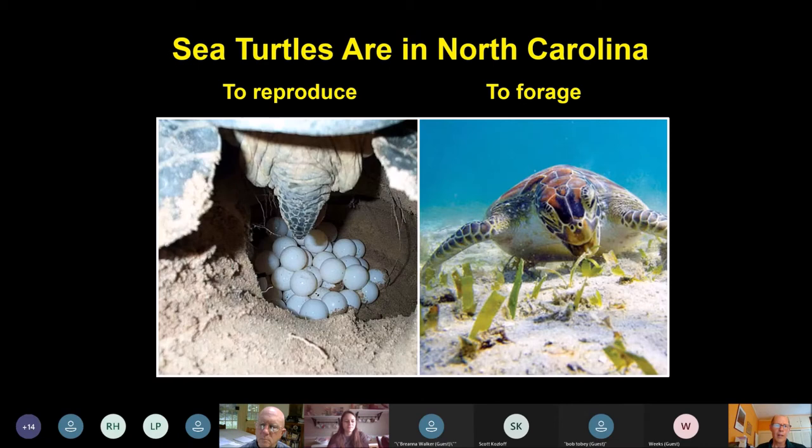Sea turtles are here in North Carolina primarily for two reasons: either to reproduce and lay eggs, or to forage — we have pretty good foraging habitat for them. There's actually a third reason too: they might just be transiting through during their migration. For instance, leatherbacks commonly migrate north in the summer to Atlantic Canada to forage on jellyfish, passing through our ocean waters relatively quickly. Other species also have resident populations that come for certain months of the year to reproduce or forage.